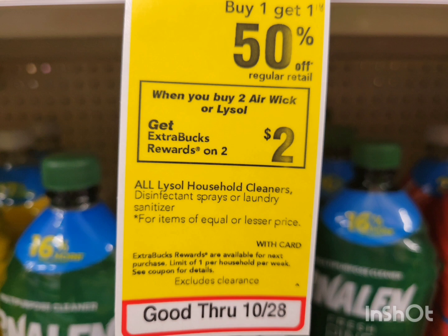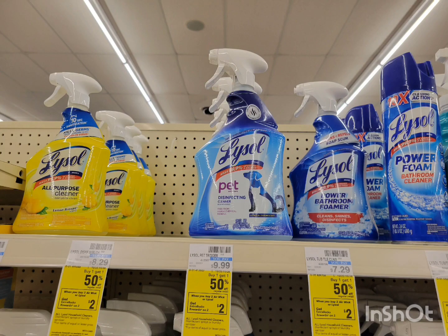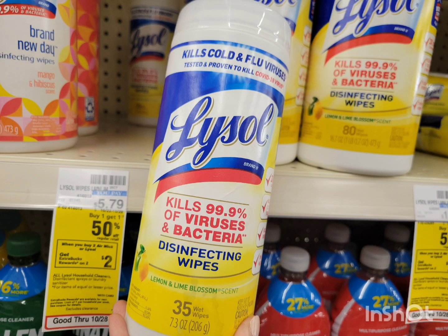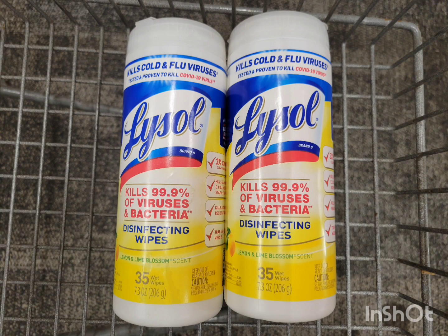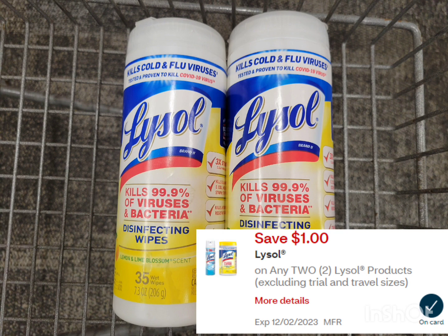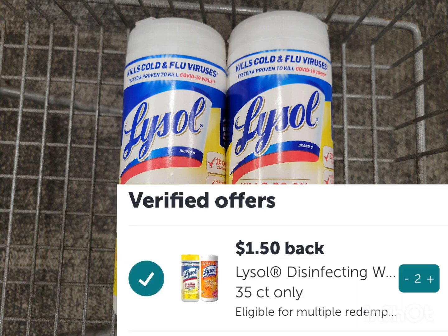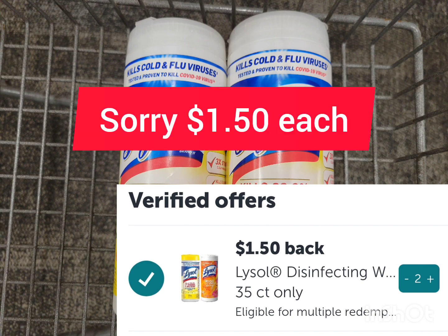Next, the deal is for Airwick or Lysol — this week buy one get one 50% off, and when you buy two you get $2 extra bucks. You can get the Airwick, the Lysol spray, bathroom cleaners, or Lysol wipes. I grabbed the wipes at $5.79 each — second one is half off, so the total for two is $8.68. Use the $1 off 2 digital coupon; after the coupon pay $7.68, but get back $2 extra bucks. Submit your receipt to Ibotta to get $2 cash back — a dollar for each.